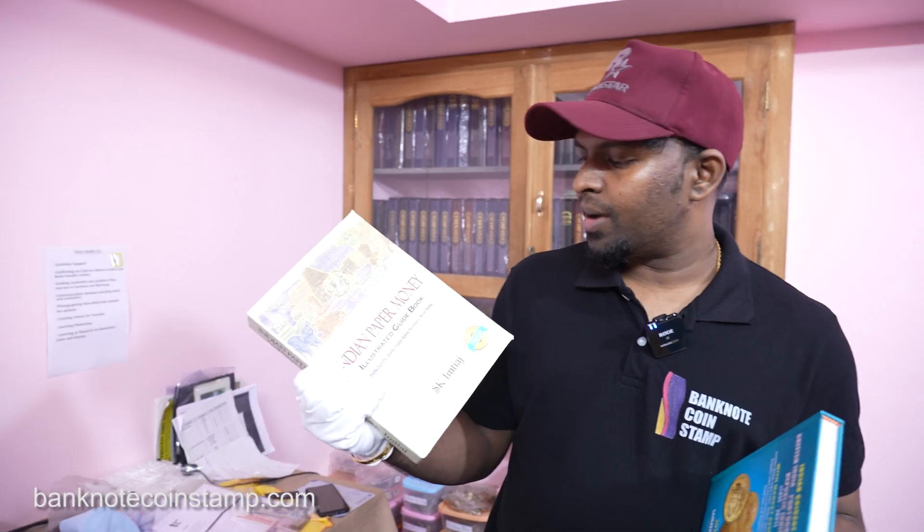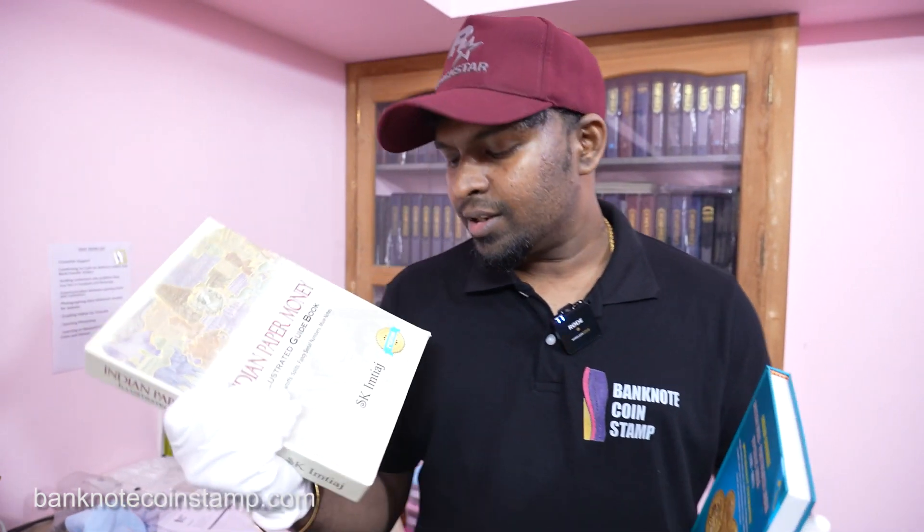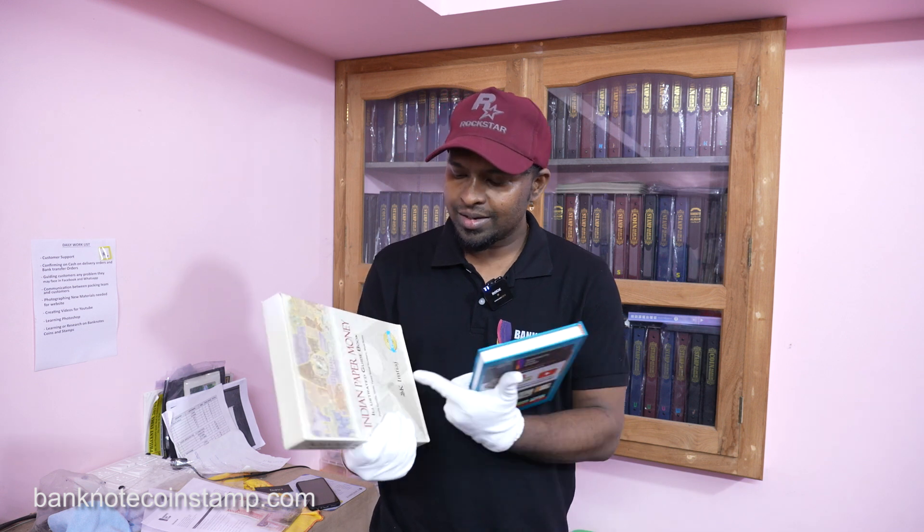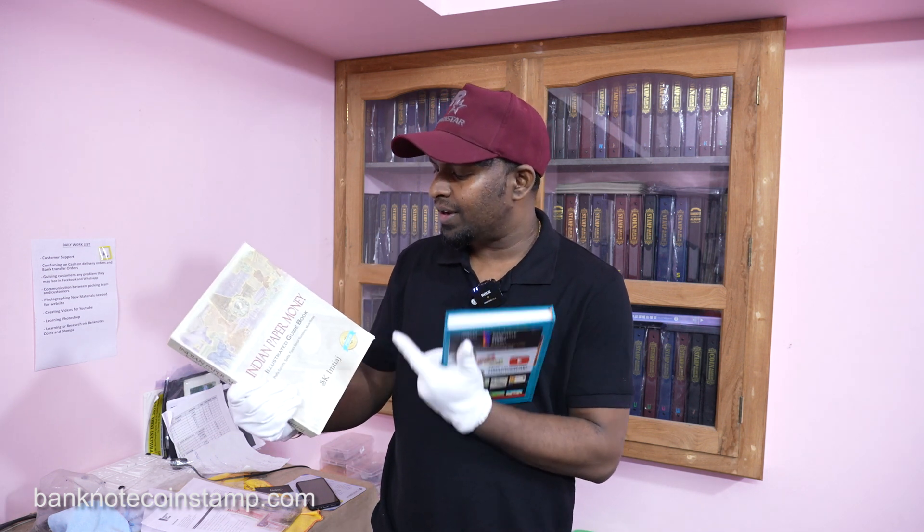We'll open this up and show you what exactly is inside. We also have the Indian Paper Money Guide Book, second edition from SK MTS. It features more colorful banknote images than you'd find in other catalog books. It's more informative — you get a lot more information, including prefix cut-offs, splits, fancy serial numbers, mule notes, and better photographs.